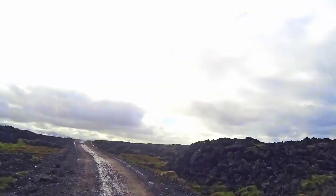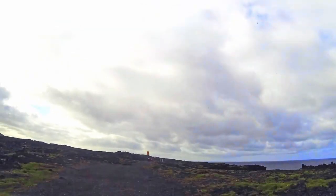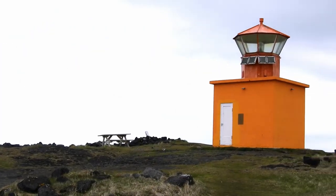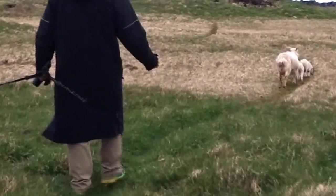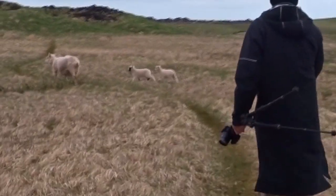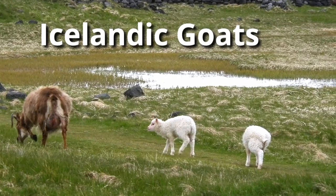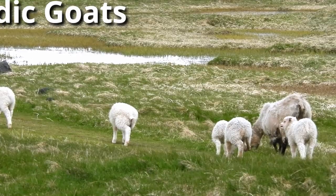I'm heading down the road looking for an orange lighthouse — I was told there are lots of birds there. But I'm not seeing a lot of birds as I walk around here, just a lot of goats. There are so many goats all over Iceland; they definitely love those goats. Icelandic goats, also known as settlement goats, are believed to be an ancient breed of Norwegian goats that can date back to when Iceland was first settled.